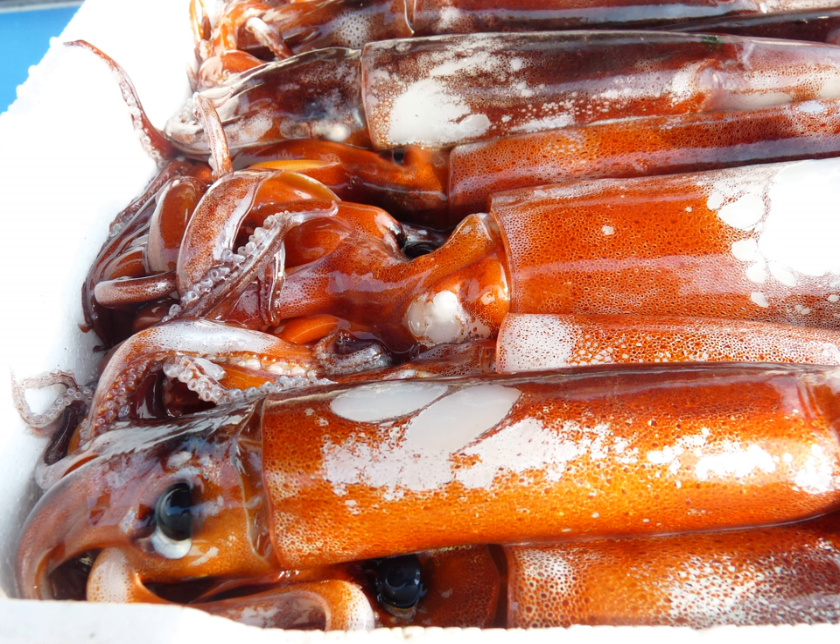In Japan, squid is used in almost every type of dish, including sushi, sashimi, tempura, stewed nimono, and grilled yakiyaki.